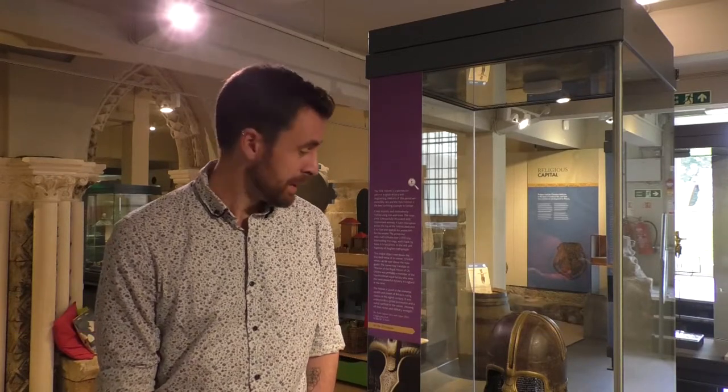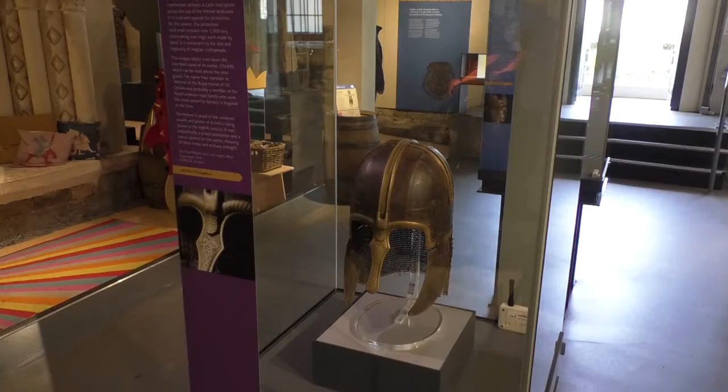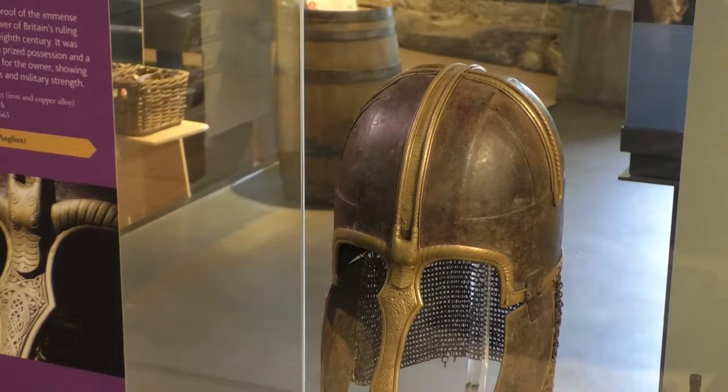The York helmet is by far and away one of the most important objects we have in the museum. It's definitely a star object — people come to the Yorkshire Museum to see it. It's one of the things we're famous for. It's a Viking helmet, found in a box underneath Copper Gates in the centre of York in the 1980s. It was found disassembled and has been reassembled to be on display. It is utterly unique and one of our most valuable and precious objects.